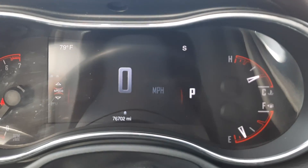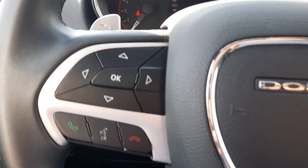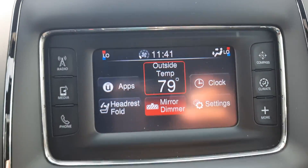This one has just over 76,700 miles on it. We've got menu controls, cruise control, and the center stack.